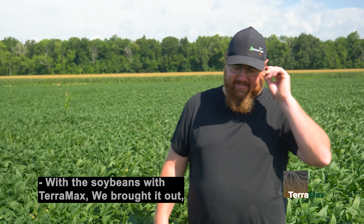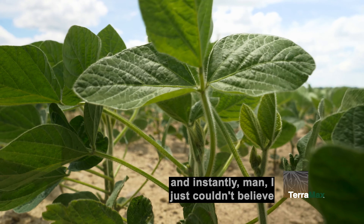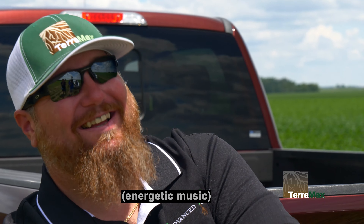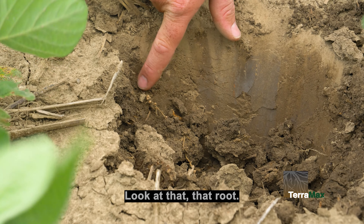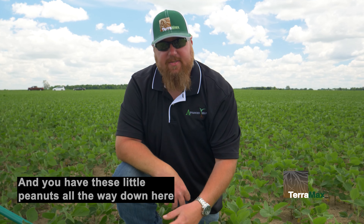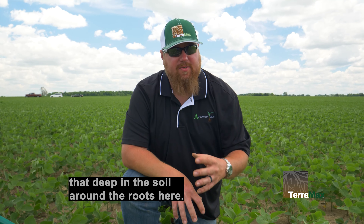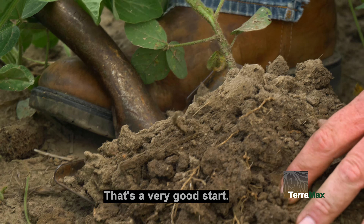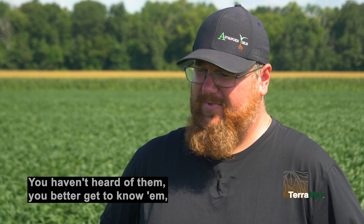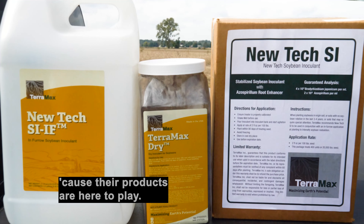With the soybeans and Terramax, we brought it out and instantly I just couldn't believe the nodulation we had so early. Look at that root — look how much nodulation is already on there. You have these little nodules all the way down deep in the soil around the roots. That's a very good start. If you haven't heard of them, you better get to know them because their products are here to play.